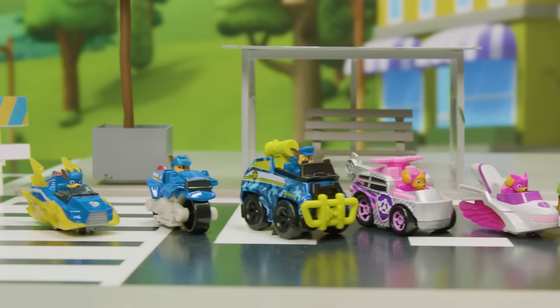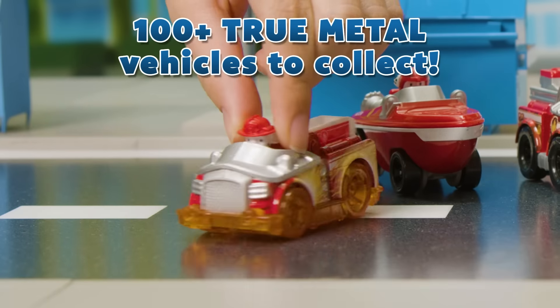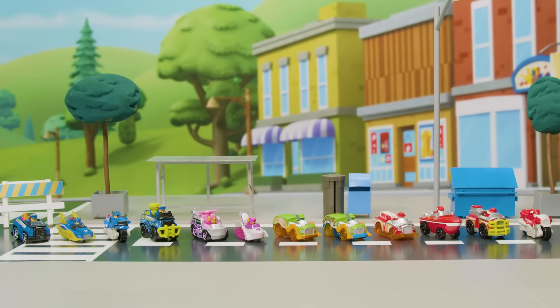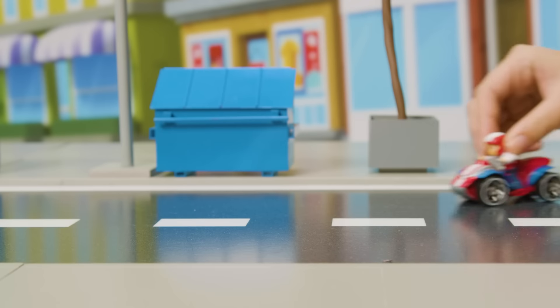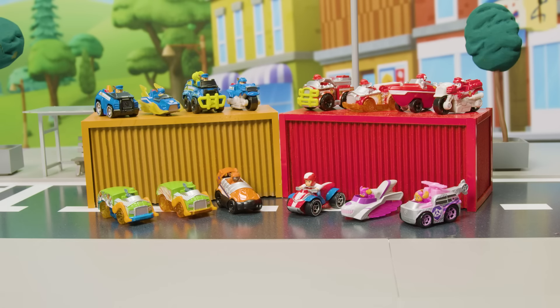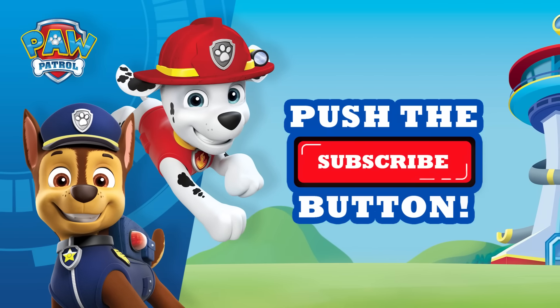That's it for the first ever Paw Patrol True Metal Car Show. There are over a hundred True Metal vehicles to collect, and this was just a few of them. You'll see even more in our next car show. Everyone crowd in for a group picture — look, Ryder and Zuma are here too! Say cheese. Thanks for watching. Don't forget to hit that subscribe button for more pawesome videos.